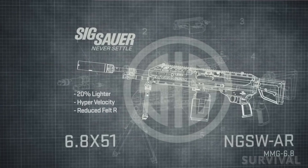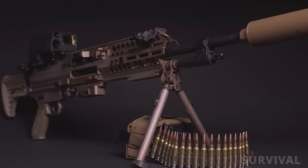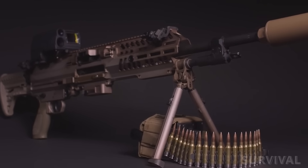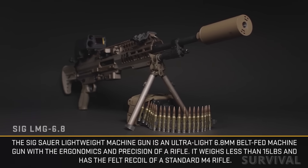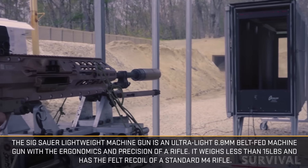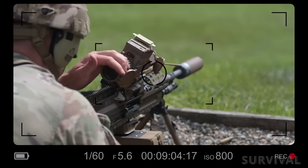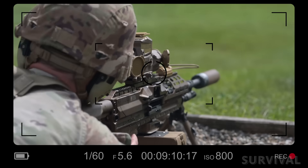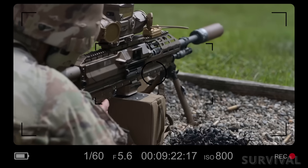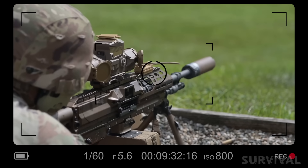Complementing the XM7 is the XM250 light machine gun, also developed by Sig Sauer. This belt-fed, gas-operated weapon is designed to replace the M249 squad automatic weapon, weighing approximately 13 pounds. The XM250 is lighter than its predecessor and features a recoil mitigation system to enhance control during sustained fire. Optimized for the 6.8x51mm cartridge, it offers an effective range of up to 762 meters. Its design includes a collapsible stock, ambidextrous controls, and a suppressor-compatible barrel, making it versatile for various combat scenarios.